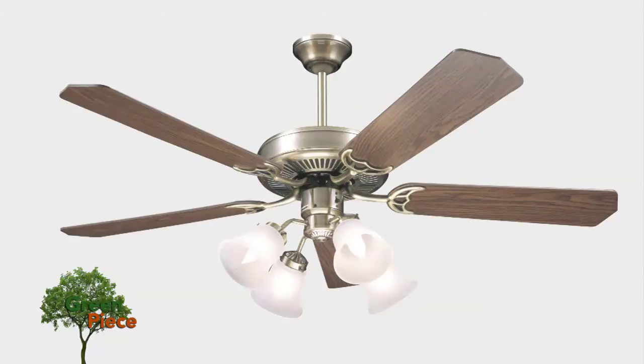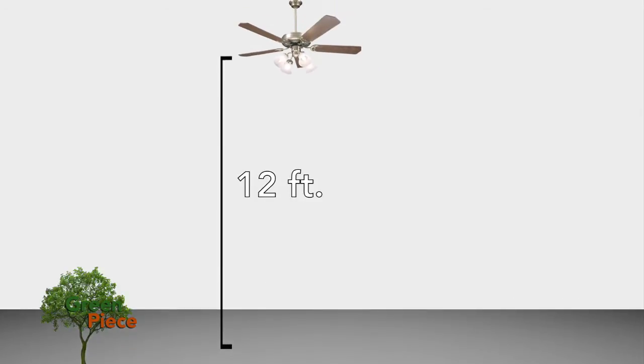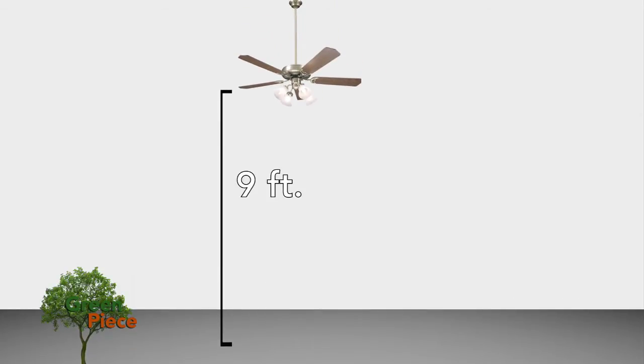Finally, pay attention to proper placement. Ceiling fans should be installed 8 to 9 feet above the floor for optimal airflow. If needed, use an extended mount to achieve the proper height.